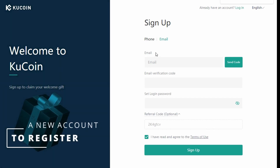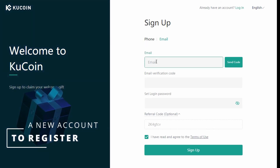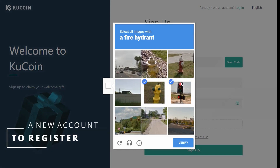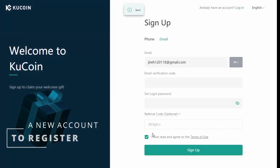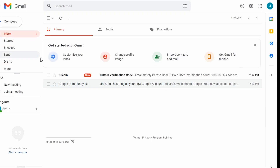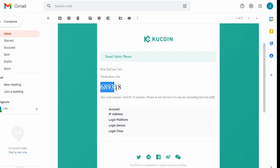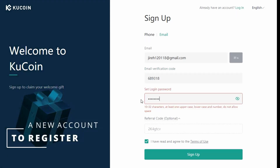To register a new account with KuCoin, you will first need to visit their official home page or click the link in the description below. You can sign up using phone or email — in this video I'm going to use email. Fill in your details, click the send code button, then solve the captcha and verify. The verification code will be sent to your mailbox — copy the code and paste it into the email verification code field. Set a strong login password, then click sign up.